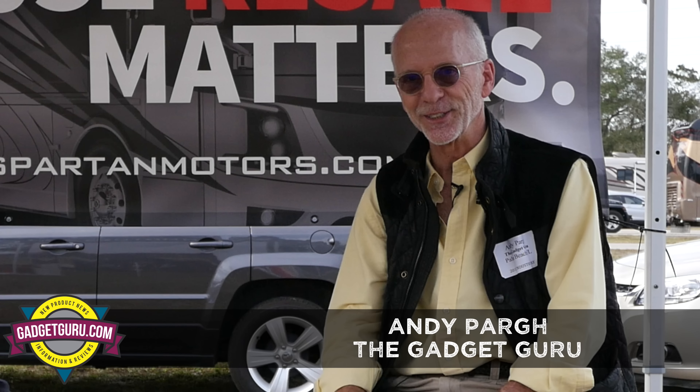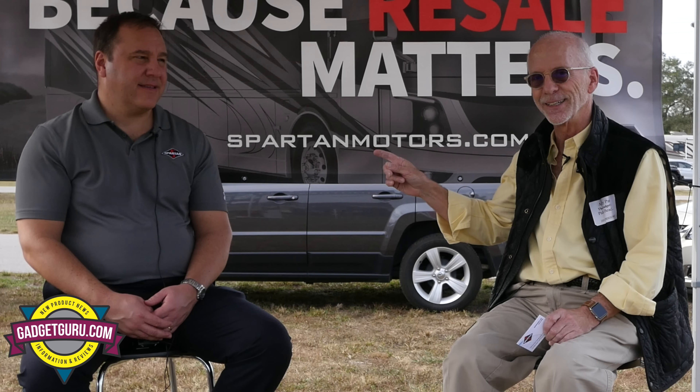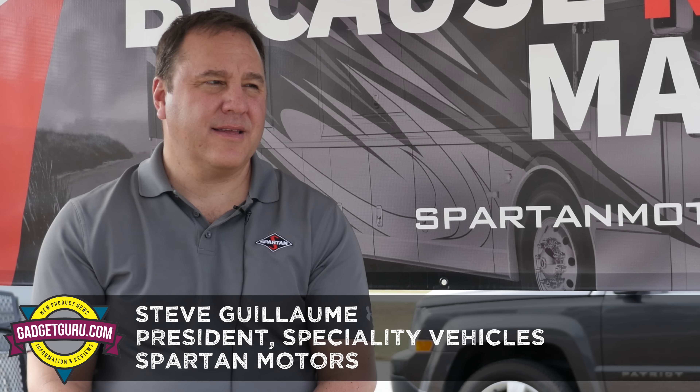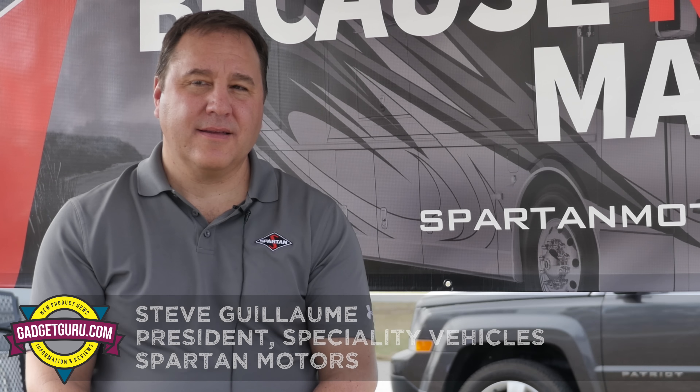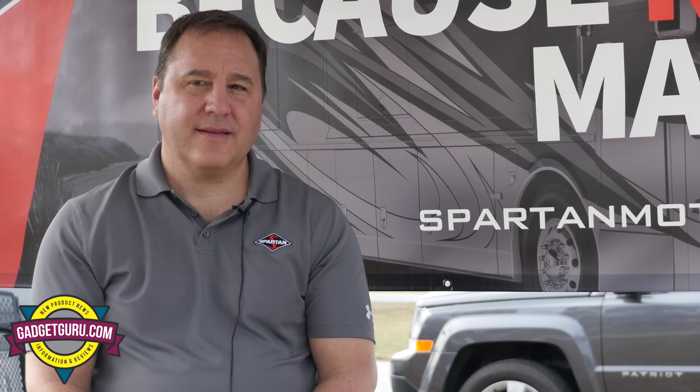Hi, I'm Andy Parr and you're watching The Gadget Guru. In a moment I'm going to introduce you to this guy right here. This is Steve Gilliam. He's the president of specialty vehicles for Spartan Motors. We're here at the Super Show in Tampa, Florida and when we come back we're going to talk about where Spartan has been, where they are today, and where they're going tomorrow. And all that starts right now on The Gadget Guru.